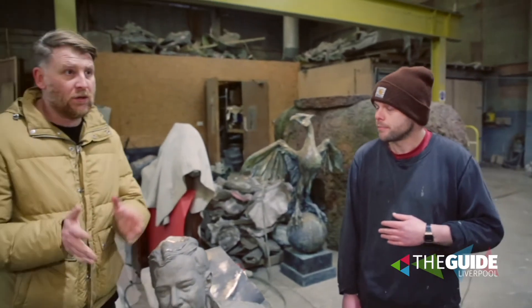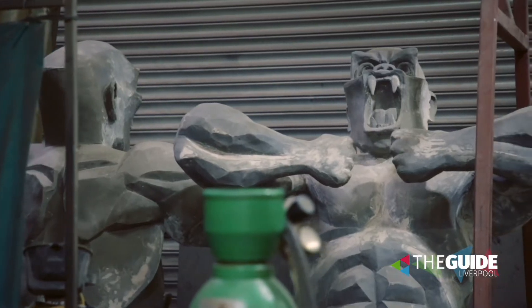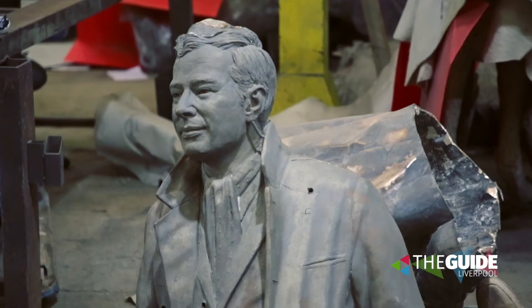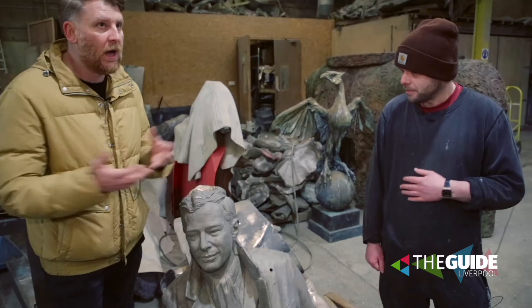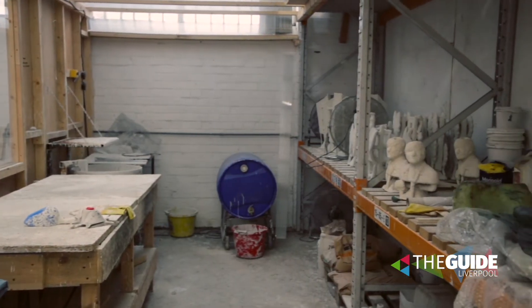You've got pieces in here which are going to be transported right across the world. There's a piece that's going to Europe I've just seen. Obviously we've got Brian who's going soon to Liverpool. A lot happens here and not many people know about it. Tell us about some of the jobs, some of the projects you work on.